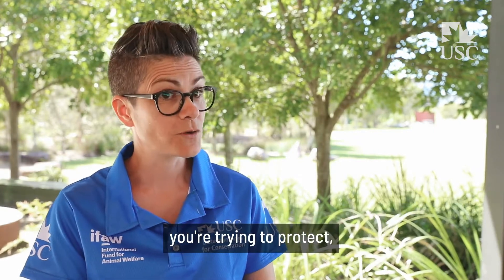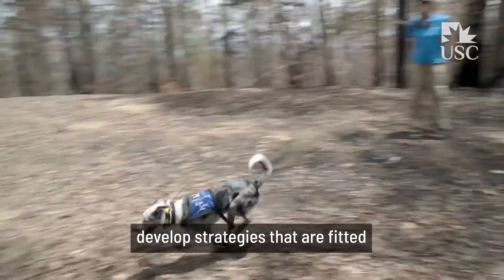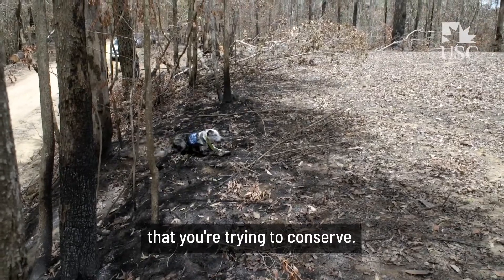At the core of what you do for conservation, first and foremost you have to be able to detect the animal you're trying to protect, then you have to try and understand the animal you're trying to protect, so that you can develop strategies that are fitted to the animal and the population that you're trying to conserve.